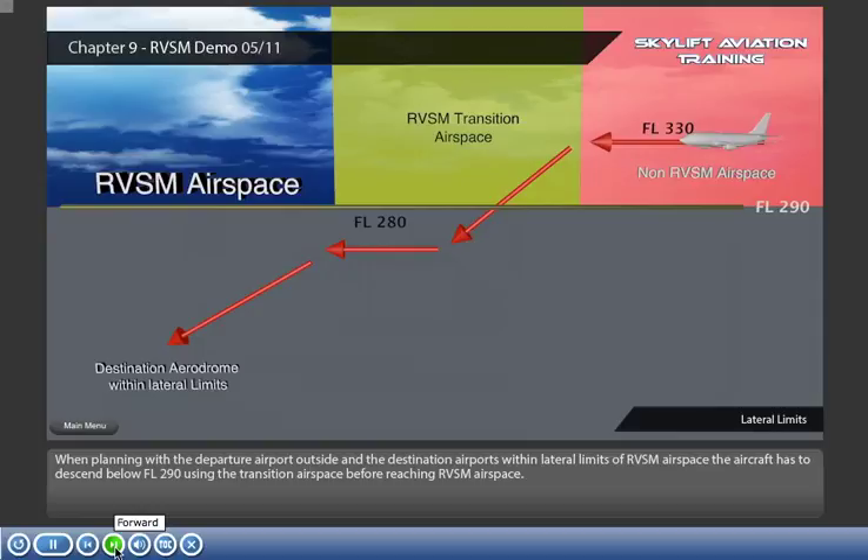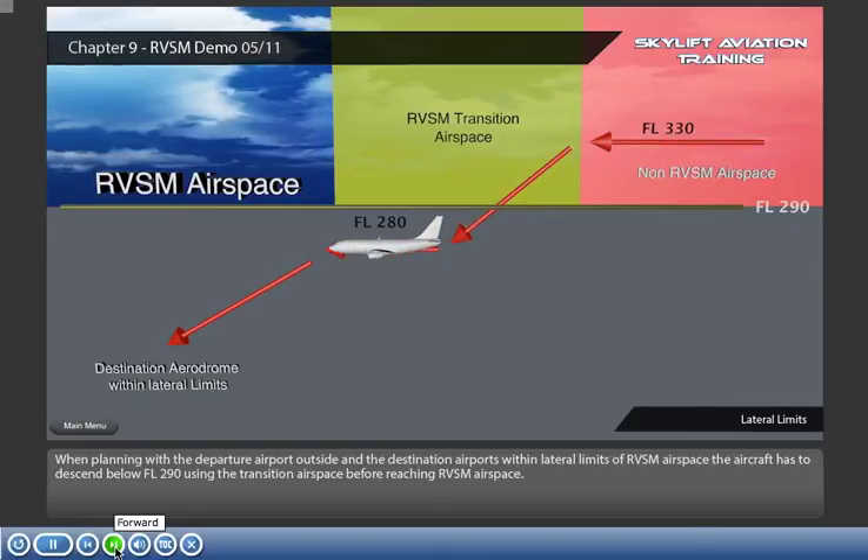When planning with the departure airport outside and the destination airport within the lateral limits of RVSM airspace, the aircraft has to descend below flight level 290 using the transition airspace before reaching RVSM airspace.